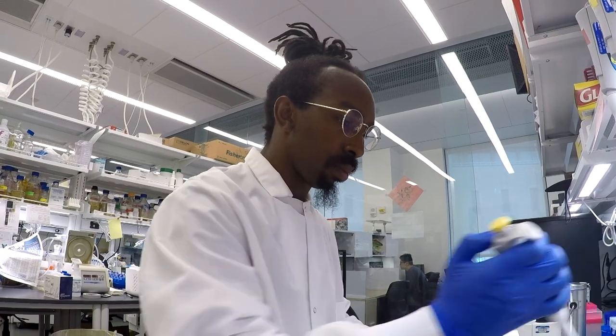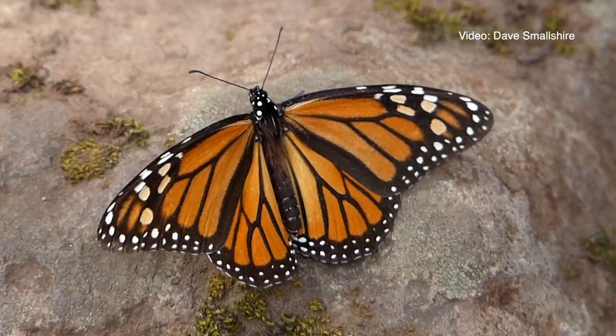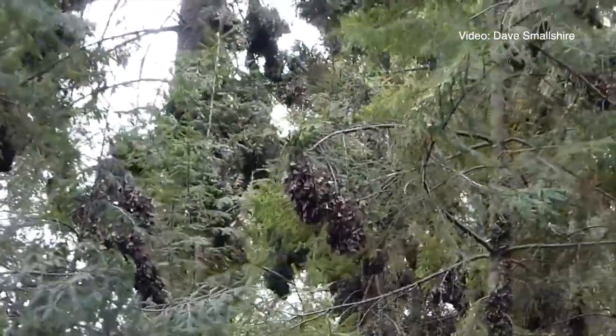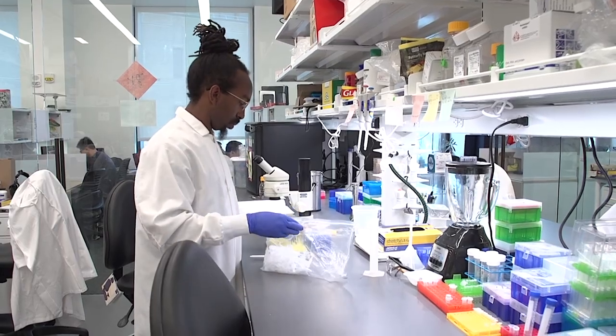I've been trained as a geneticist, and I'm interested in what are the genes that allow monarchs to find their specific location, fly 2,500 miles — how is that able to happen? What environmental cues are they using in order to navigate their path? How do they know when to leave? All of these questions are completely open.